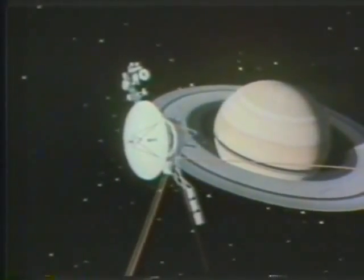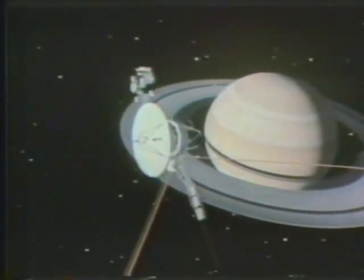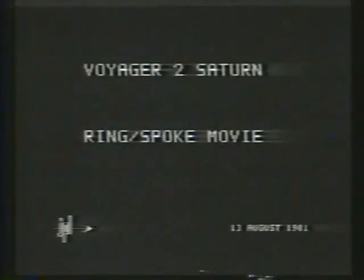Pictures of the strands of the ring show dark, spoke-like features in the B-ring as they are photographed moving around the planet. There we go, coming around the racetrack.